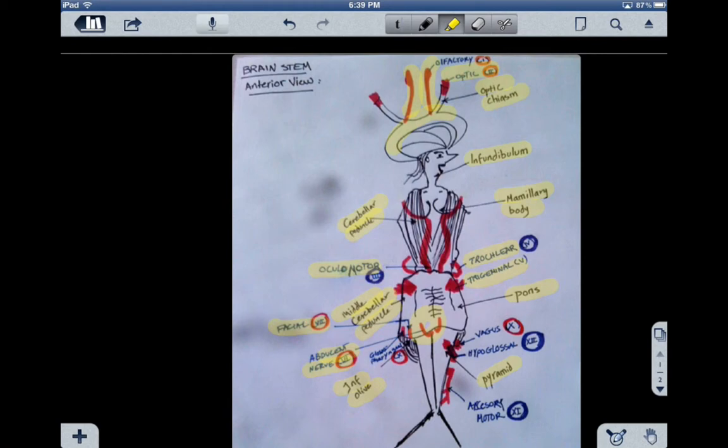Number eight is the vestibulocochlear, which does not appear here — it appears better on the posterior view, not the anterior view. I will talk about it in the next slide.